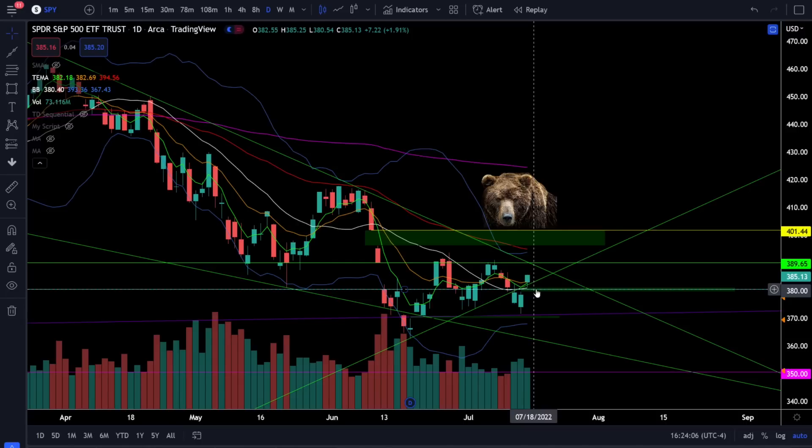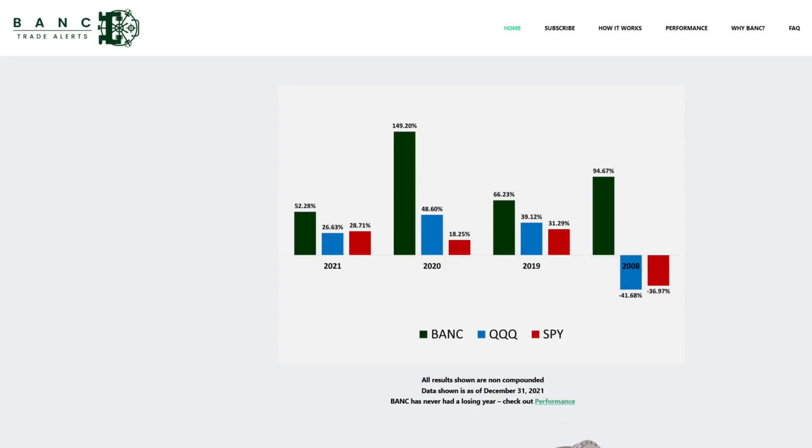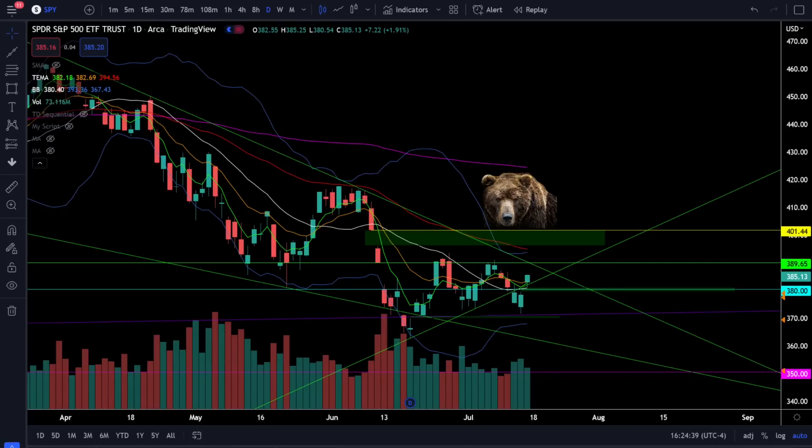Don't forget that I do have Bank Trade Alerts, which is an algorithm-driven trade alert service that only trades the ETF TQQQ and sends you buy and sell alerts directly via email and text message. Even in the bear market of 2008, Bank beat the market and had a very positive return. If you're looking for more information or want to subscribe, click on the link in the description. I also have the Stocks Channel Discord where I do intraday updates and analysis and bring new trade ideas to you weekly — you can find out how to join by clicking on the link below.